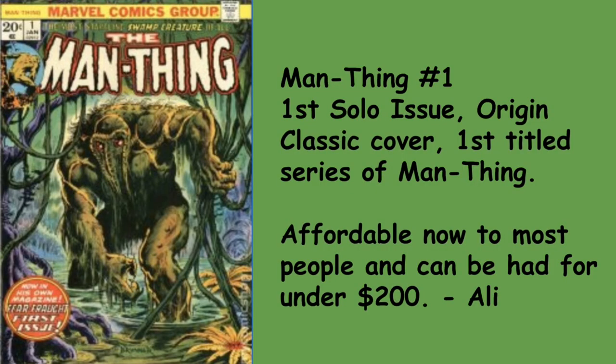Ali also goes with Man-Thing number 1 — the first solo issue, origin classic cover, first title series of Man-Thing. Affordable now and can be had for under $200. Great bronze age book, but condition sensitive — you want it in high grade if possible. It's a C-list character, but this was Marvel magic. It reminded me of Rocket and Groot, who were third and fourth tier characters and became endearing to people. That's what happened with Man-Thing.